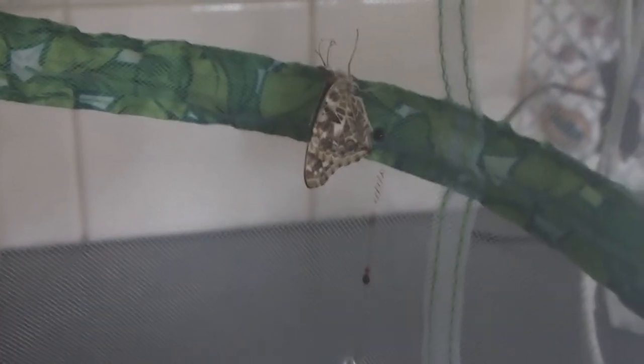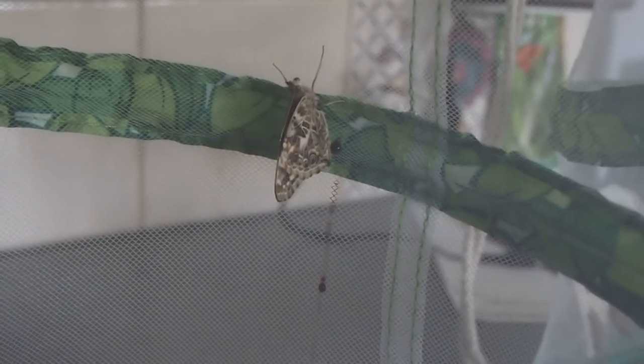And what you can see coming out of him is just the liquid after he's formed, so he's fine. I don't think he'll open his wings for me, but there he is.